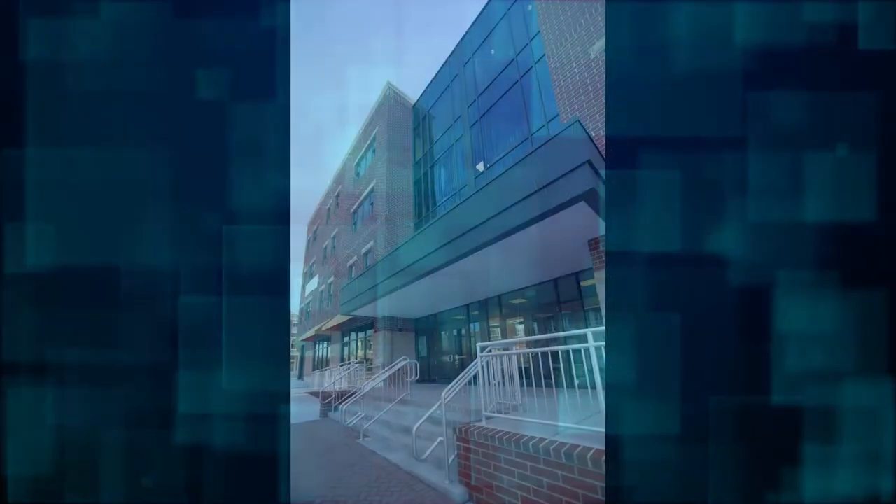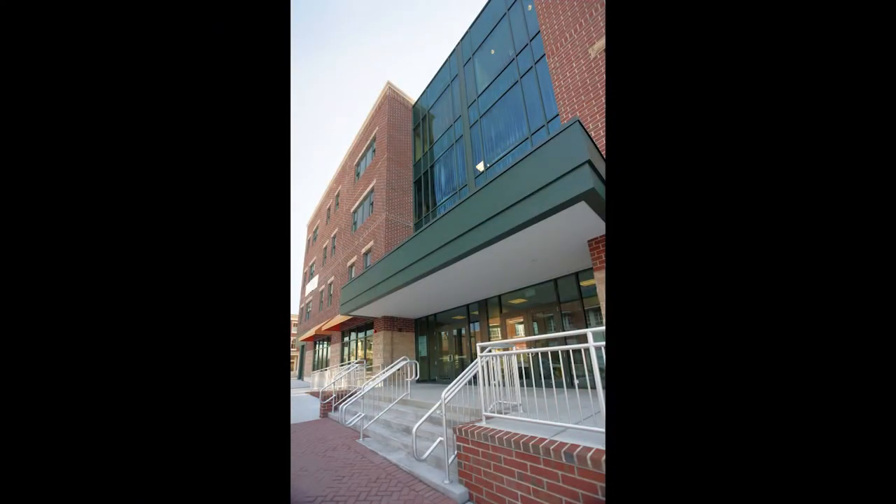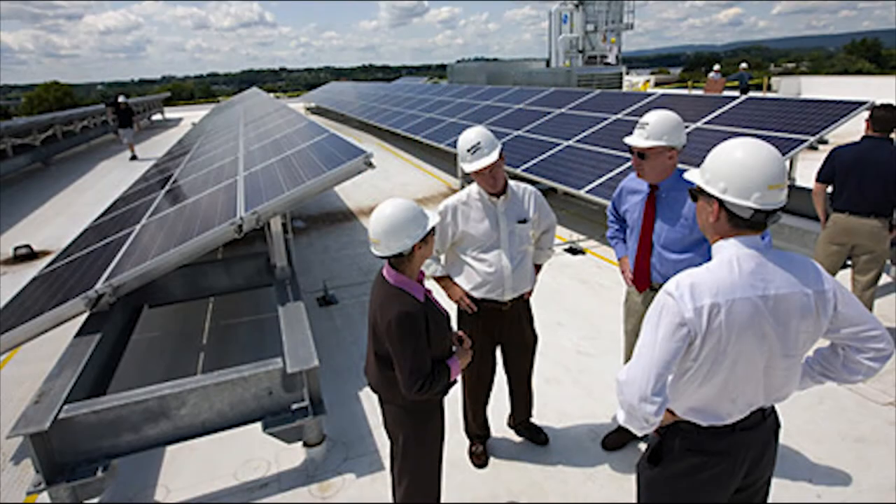Finally, the Campus Square building, which houses the Green Center of Pennsylvania and other HACC functions, completes the center. It is a model of green technology with solar panels on the roof and 40 wells underneath for geothermal energy.